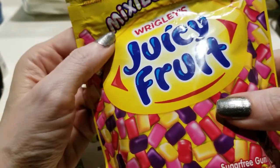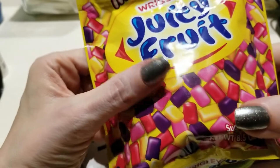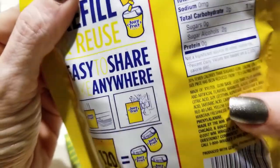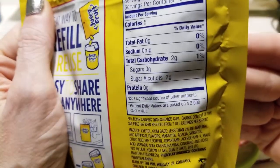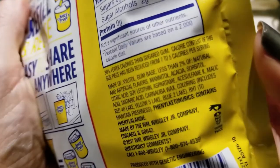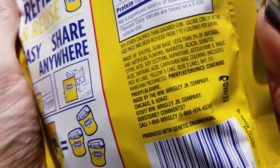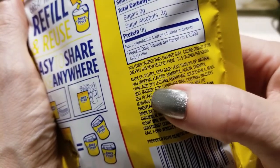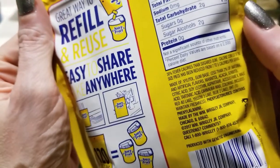A friend turned me on to this — sugar free, 120 pieces, very inexpensive. You take two or three of these in your backpack and you're ready to go for a three-hour walk on the trail. Two calories, two grams of carbs as sugar alcohols, zero net carbs. But look at the ingredients: xylitol, gum base, then mannitol, citric acid, and aspartame. That says it all.